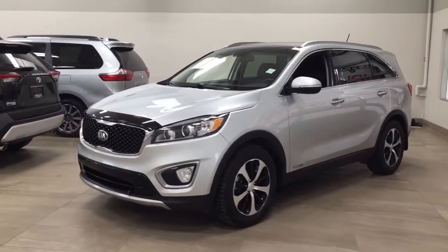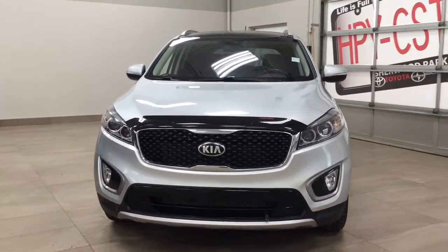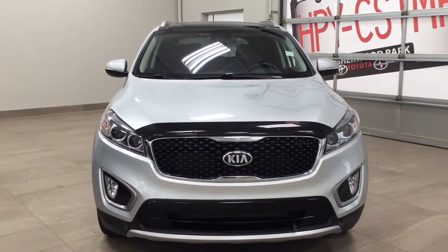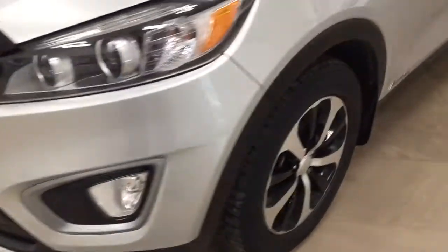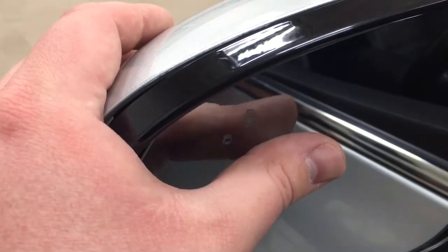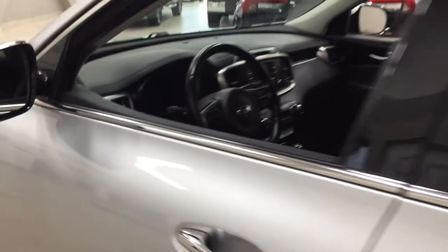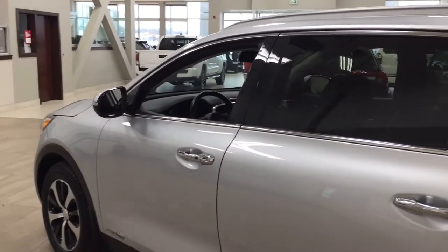A couple of the exterior features that you will see on this EX are its daytime running lights and fog lamps. Taking a closer look, you do have the hood deflector. Over on the side, you'll see your 18-inch aluminum alloy wheels. You also have your integrated signal lamps as well as your foldable mirrors. Looking on the inside of the mirror, you're going to see your blind spot monitoring indicator, which will light up when there is another vehicle right beside you. Up top, you have your roof rack. The color we're looking at today is silver.